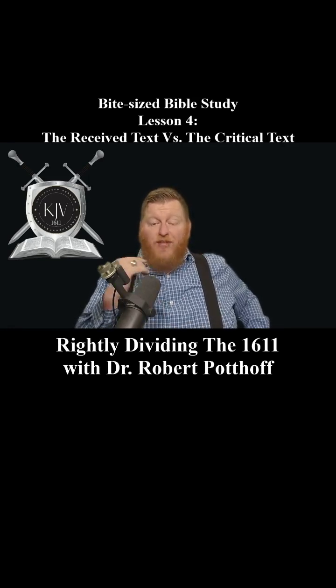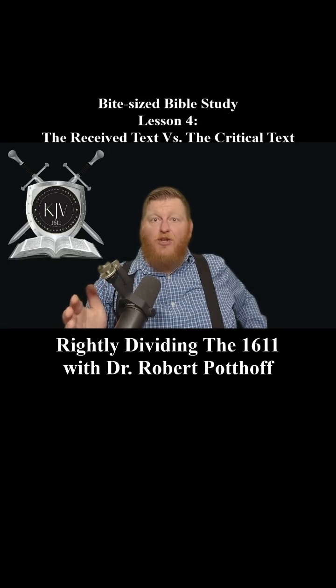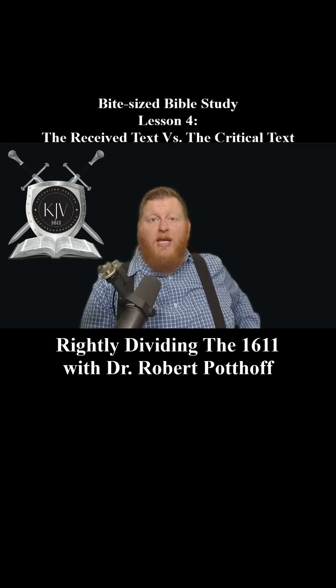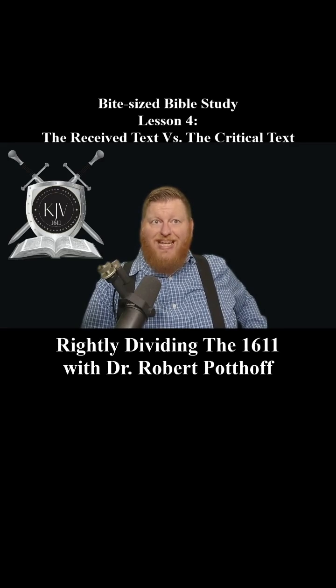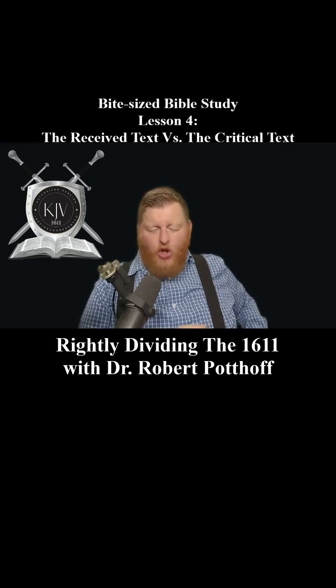Some of these changes directly affect important doctrines. One example that gets grossly affected is the doctrine of the Godhead — you may know it as the doctrine of the Trinity. In 1 John 5:7, this is how the King James Bible reads: 'For there are three that bear record in heaven, the Father, the Word, and the Holy Ghost, and these three are one.' That translation comes from the Textus Receptus, but in the critical text, most of this verse is missing. Modern versions either omit or water down this powerful testimony to the Godhead.